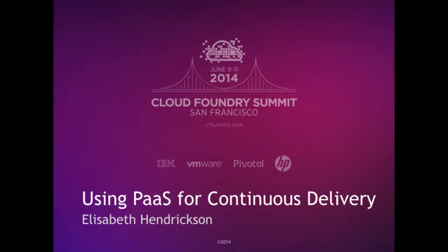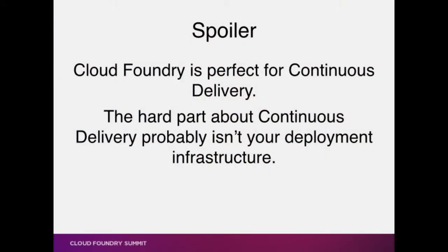Cloud Foundry is perfect for continuous delivery. The hard part about continuous delivery probably is not your deployment infrastructure anyway. That said, Cloud Foundry is perfect for continuous delivery. So, before we talk about continuous delivery, let's talk very briefly about continuous integration.